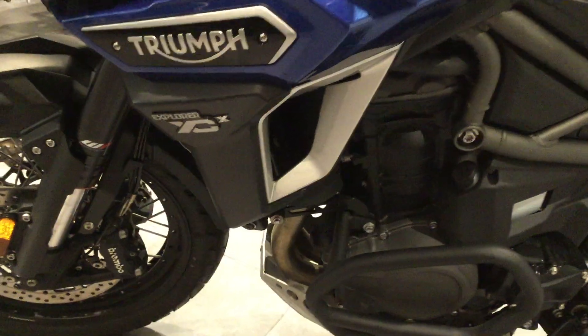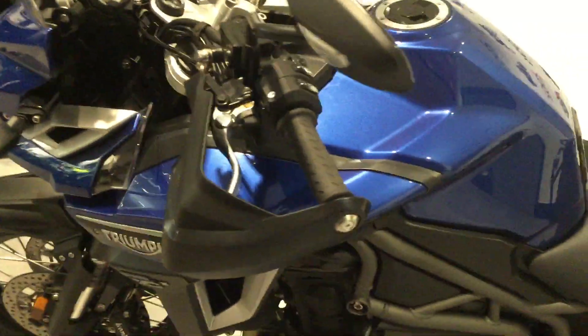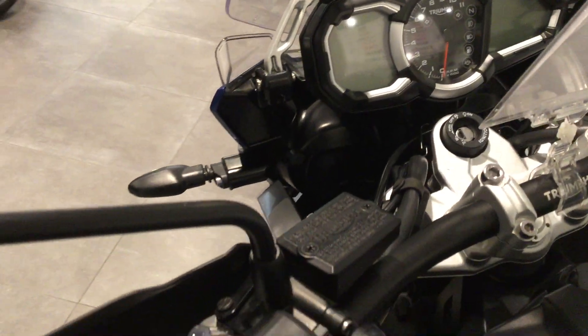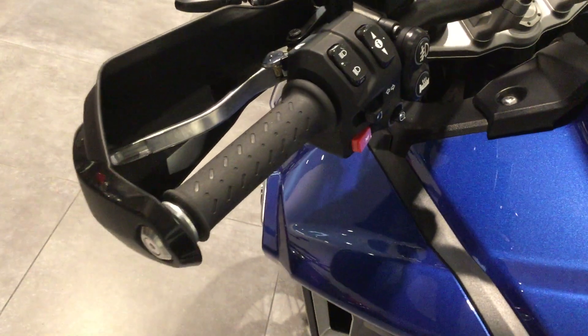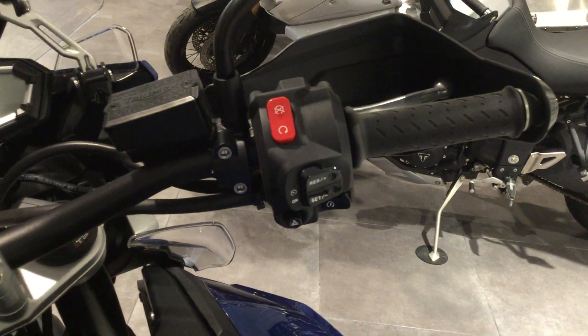It's the XEX model. It comes with knuckle guards, digital screen, traction control, ABS. This one's got fog lights and heated grips and also cruise control.